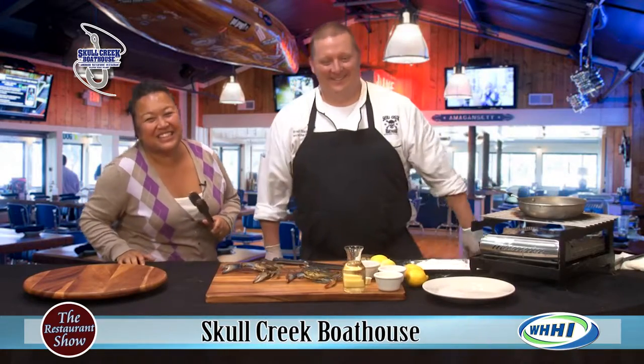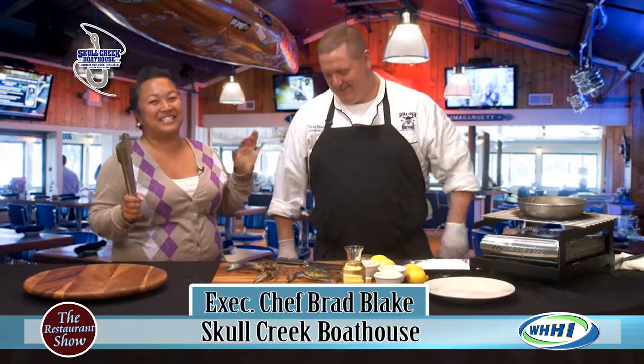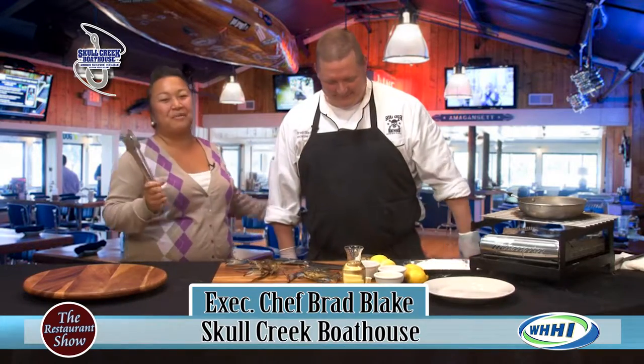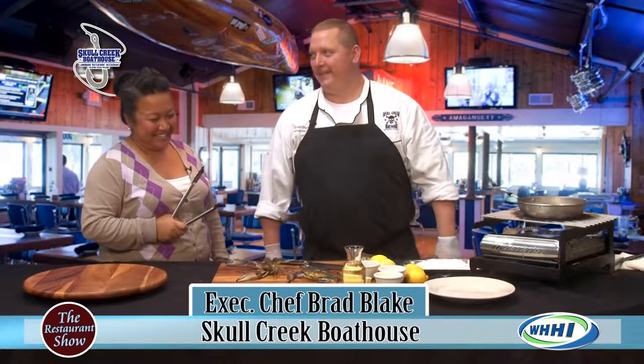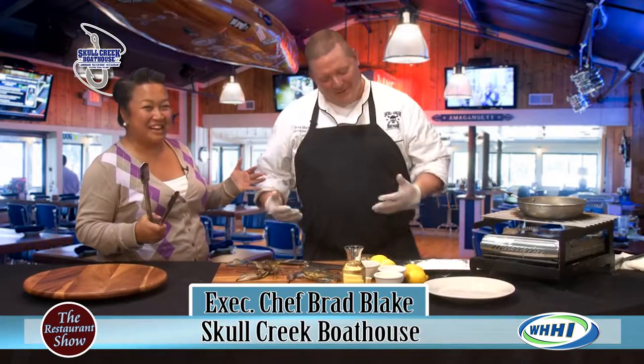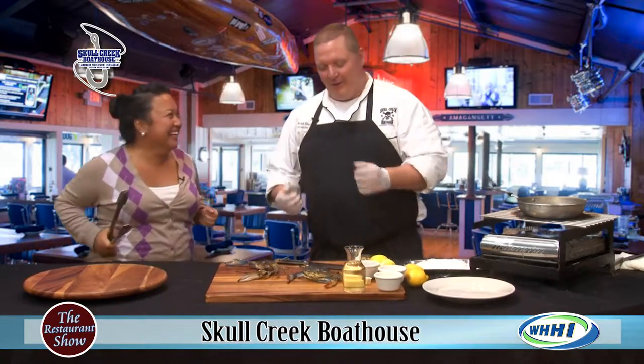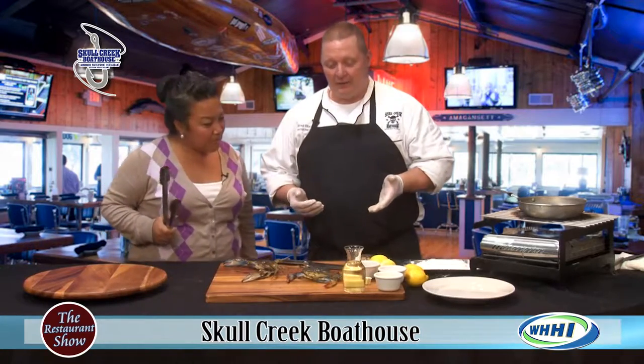Hey everyone, welcome back to the restaurant show! I cannot tell you how excited I am that executive chef Brad Blake from Skull Creek Boathouse is here. Chef, what are we doing today? We're doing soft shell crabs!